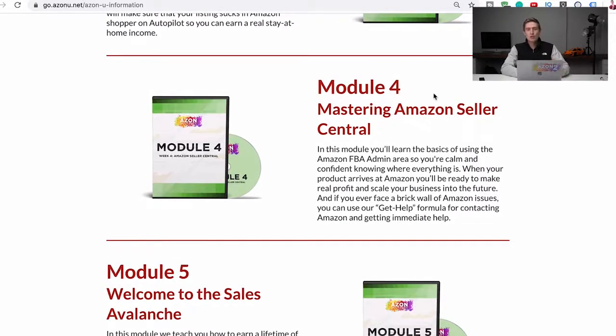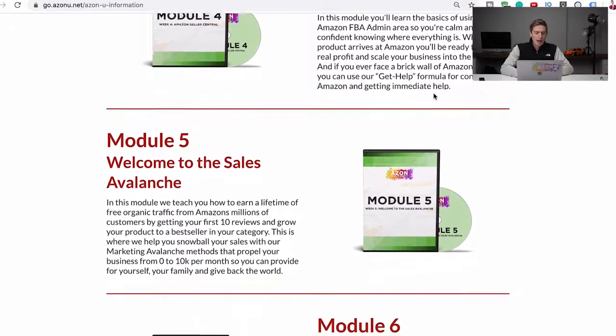Module four is mastering Seller Central. Amazon Seller Central is where you'll run your business, and it's a bit confusing — you've got your reporting tabs, your advertising tabs, all these different tabs, the homepage, all of it. It can be confusing if you don't know what to look out for. So in this module, we teach you everything there is to possibly know about mastering Amazon Seller Central.